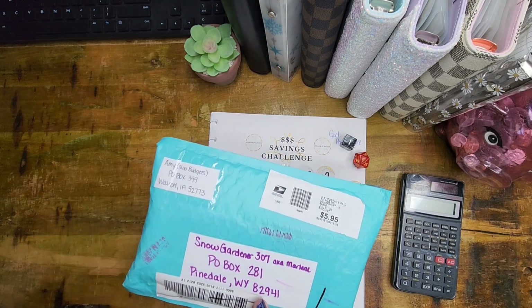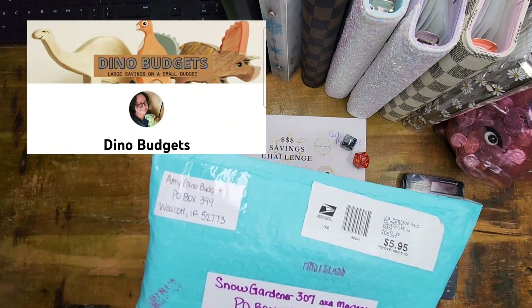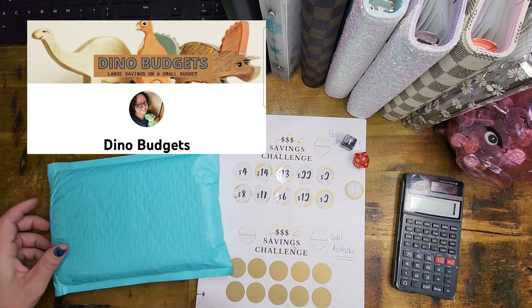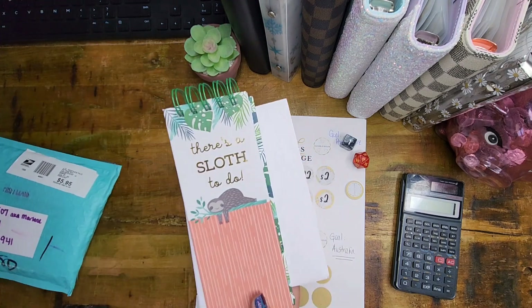I want to give a quick shout out before I even know what's in here to my friend Amy from Dino Budgets. If you guys haven't checked her out, go check her out. She always has her little T-Rex book which is so cute, and her budgeting has been on point. I love watching her budgeting videos and she is just so, so sweet. So let's take a look and see what we've got.